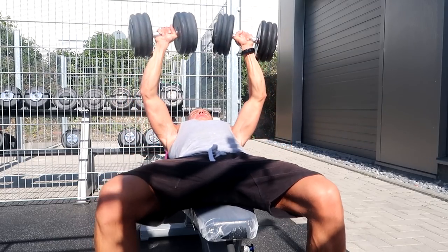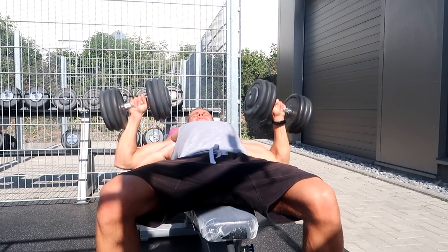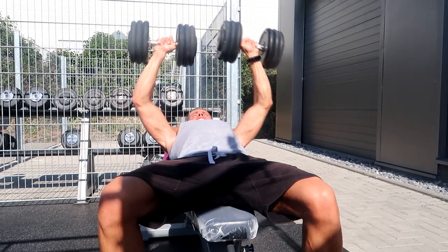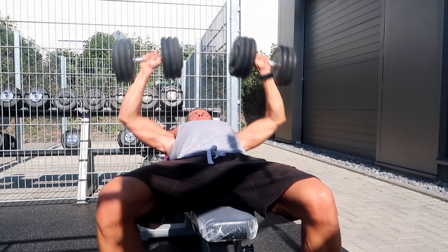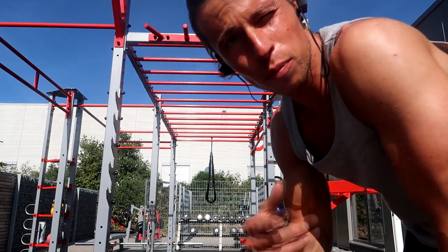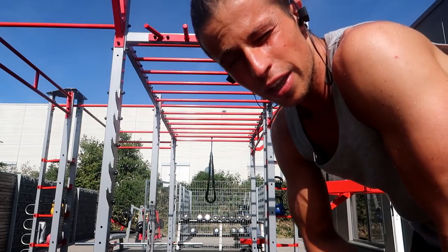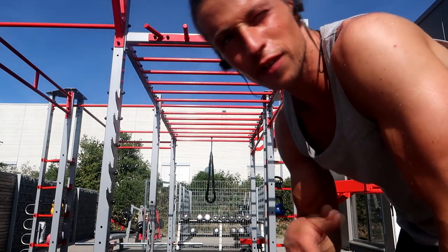Now it's time for chest first — five sets of eight reps every time on the bench press. Exercise number two: five sets of pull-ups, each set eight to ten reps.